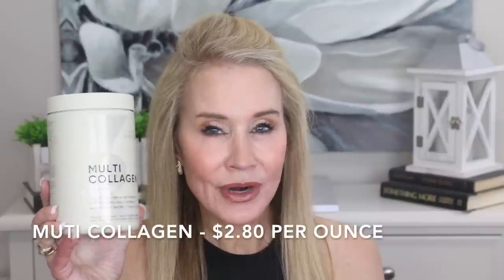Now we know collagen is proven to reduce wrinkles and hyaluronic acid is proven to improve skin as well. But the question is: is this new multi-collagen worth it? When I first learned that they put hyaluronic acid in the Sports Research collagen, I was all over it — I ordered it right away. But when I got it I thought it seemed rather expensive compared to the other one. This new multi-collagen sells for $30.56 for 10.5 ounces, which works out to $2.80 per ounce. This is a pricey little guy.